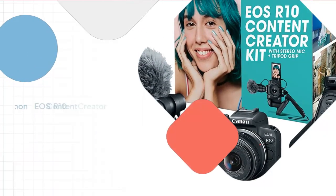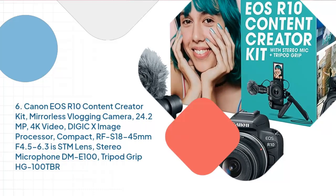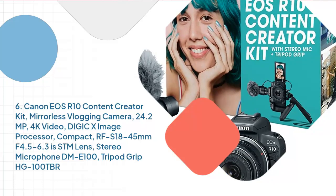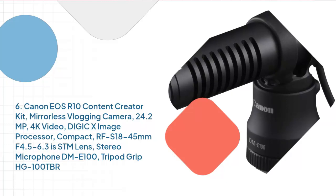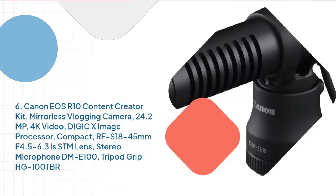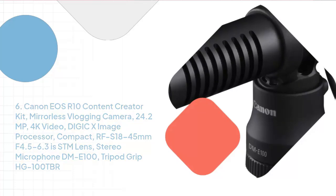Number 6: Canon EOS R10 Content Creator Kit Mirrorless Vlogging Camera, 24.2MP, 4K Video, DIGIC X Image Processor, Compact RF-S 18-45mm F4.5-6.3 IS STM Lens, Stereo Microphone DM-E100, Tripod Grip HG-100TBR.